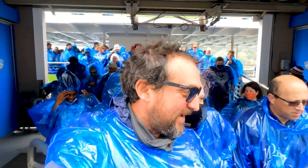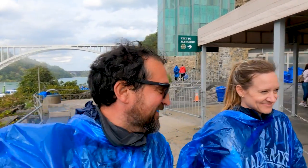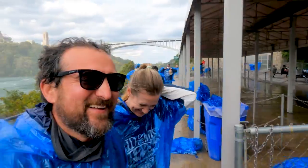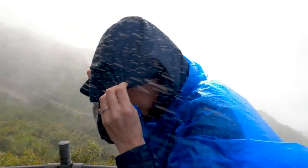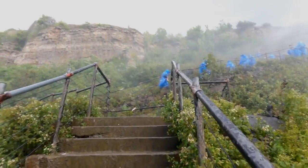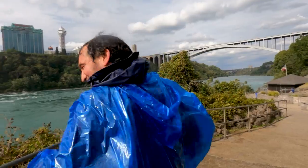We did it — we survived and made it through the mist, as millions of other people have before us. After visiting the crow's nest, we are making the decision that we do not need to go to the Cave of the Winds because we have gotten plenty soaked. There is a lot of water in my shoes right now — it's like walking on a bubble.